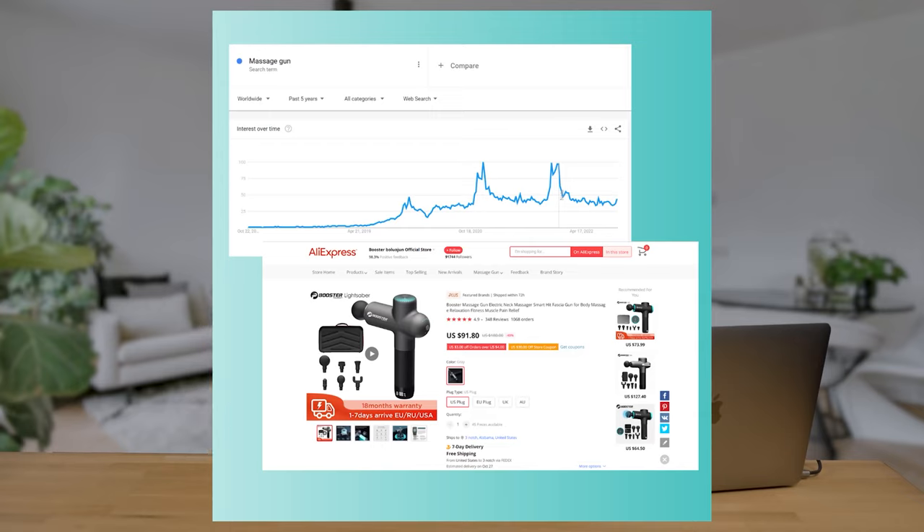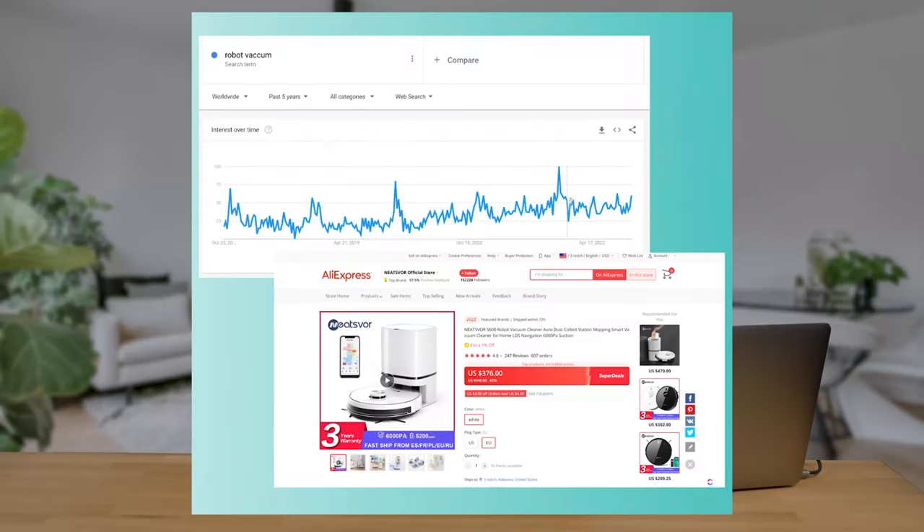Massage guns are another great high-ticket item to consider. Search data shows there is still high demand, with top-of-the-line massage guns retailing for $200 to $300, leaving plenty of room to enter the market with a more affordable offer — just be prepared to assist customers with this more technical item. Finally, robot vacuums are still growing in popularity due to their convenience, with top-of-the-line models retailing for over $1,000, offering plenty of room for a nice profit margin. Remember, with high-ticket items it's not just about finding a good product — it's about finding the best way to market it.